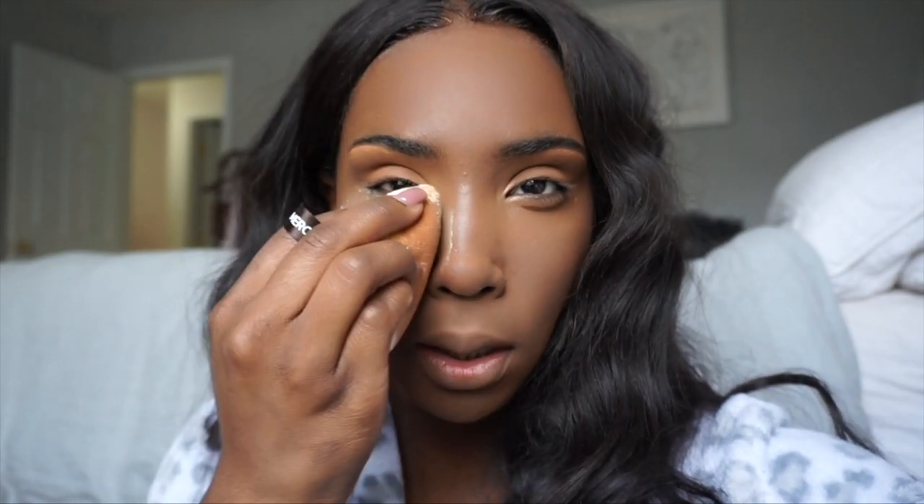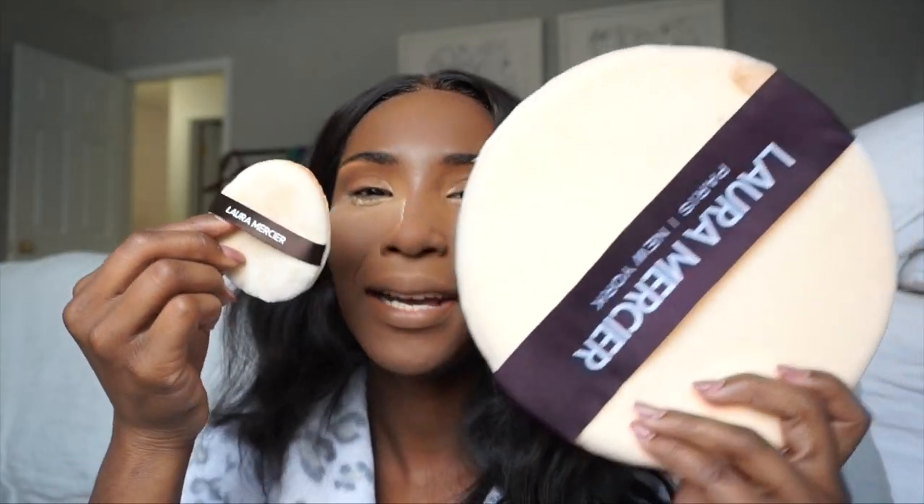What's funny is that Laura Mercier actually sent me a humongous one of these — let me show it to you. Like, how hilarious is this? I don't think you're really supposed to use this on your face, but can you imagine doing your makeup like that?